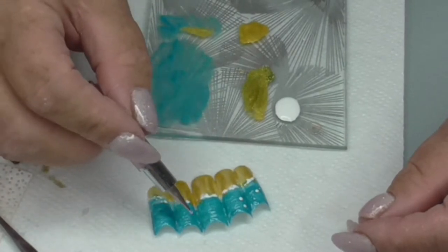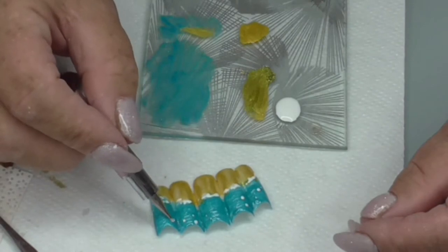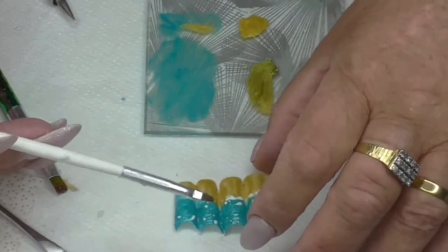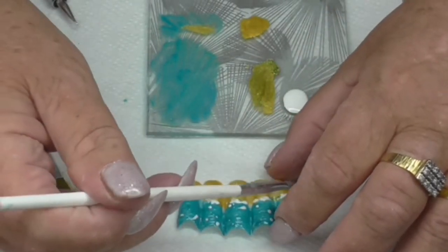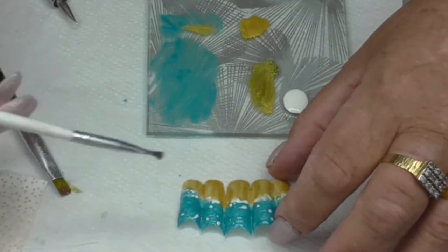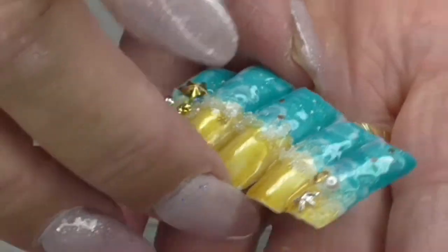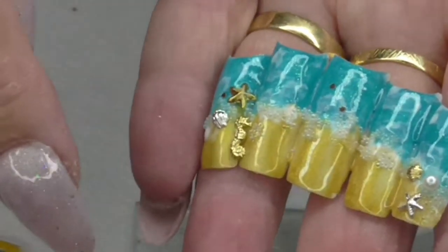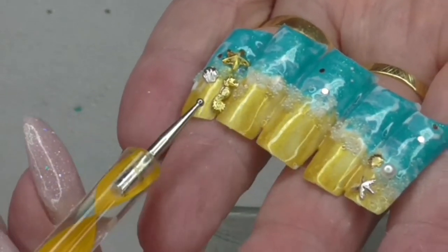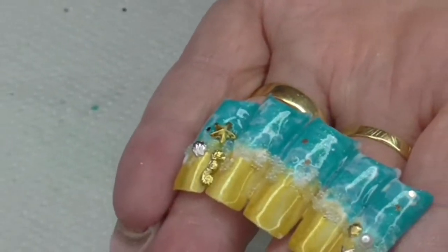I used an aqua blue and gold for the water and the sands, and then dotted some white to show the foam and the choppiness of the ocean. Here we are — this is the background: the beach, the foam, the ocean waves.